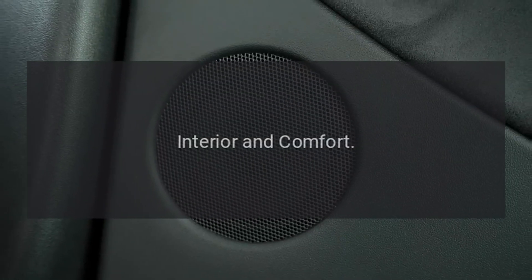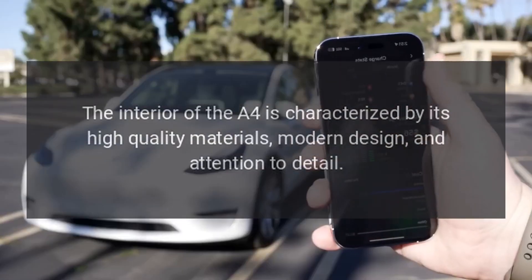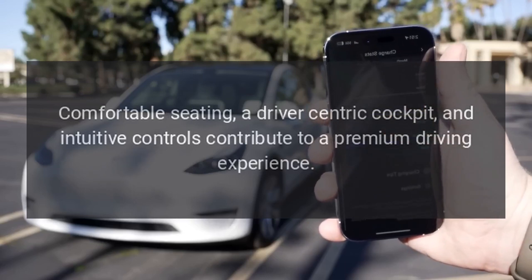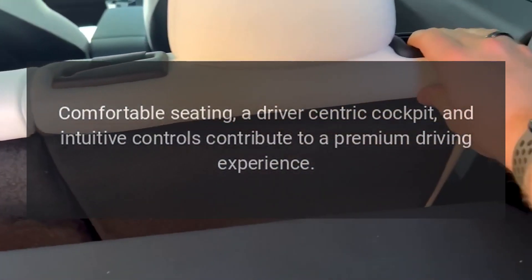Interior and Comfort. The interior of the A4 is characterized by its high-quality materials, modern design, and attention to detail. Comfortable seating, a driver-centric cockpit, and intuitive controls contribute to a premium driving experience.